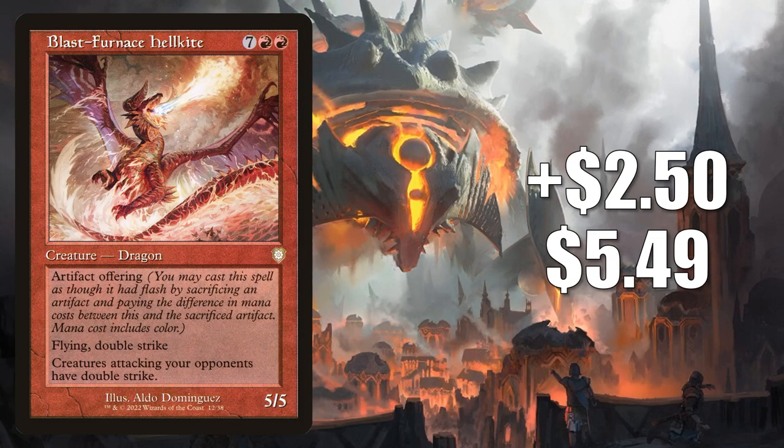Number 6 is Blast Furnace Hellkite. This goes up $2.50 to $5.49 — that's an 84% increase. This is from the Mishra's Burnish Banner commander deck, and it is showing up in a good amount of commander decks old and new. It's quickly become a popular addition to commander dragon tribal decks.